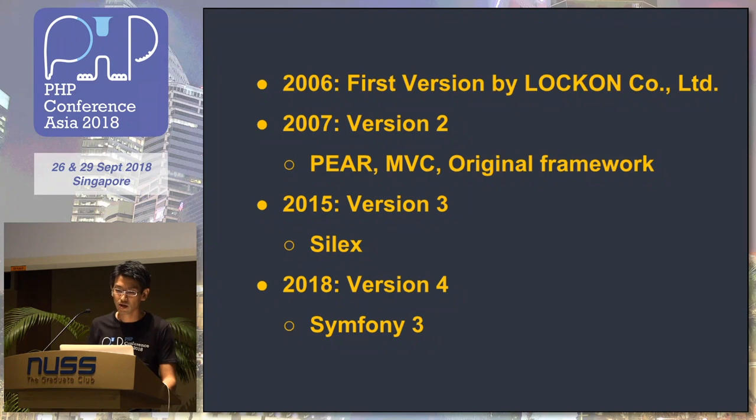The first version was released in 2006 by Rokon, a Japanese company. Version 2 was based on the MVC pattern using an original framework — a legacy style. Then in 2015, version 3 was released using Silex. But Silex is gone now. And this year, the new version 4 was released using Symfony 3. Sorry, we cannot use Symfony 4 yet — it's a little bit scary.